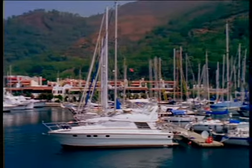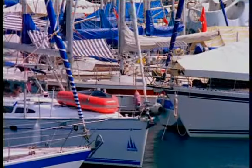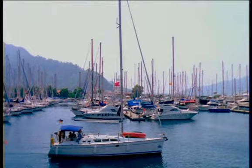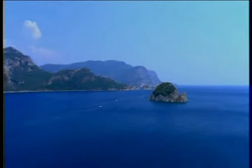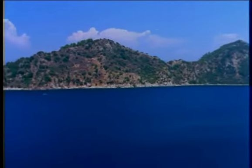Marmaris is Turkey's most active yachting port, the starting point for many pleasure voyages along the delightful turquoise coast. From Marmaris, a long finger of land stretches westward into the sea, serving as an informal dividing line between the Aegean Sea to the north and the Mediterranean to the south.